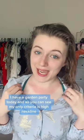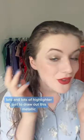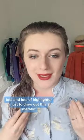I have a garden party today and as you can see my only criteria is high neckline. So I have gone with gold on the eyes, lots and lots of highlighter just to draw out this metallic.